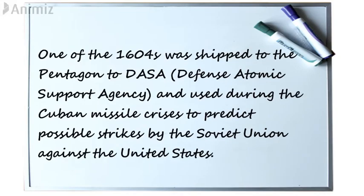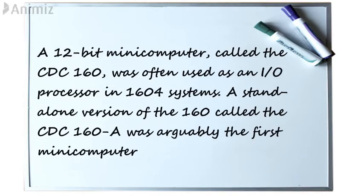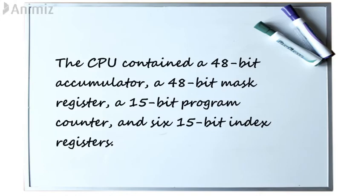One of the 1604s was shipped to the Pentagon to DASA, Defense Atomic Support Agency, and used during the Cuban Missile Crisis to predict possible strikes by the Soviet Union against the United States. A 12-bit mini-computer called the CDC-160 was often used as an I/O processor in 1604 systems. A standalone version called the CDC-160A was arguably the first mini-computer. The CPU contained a 48-bit accumulator, a 48-bit mask register, a 15-bit program counter, and six 15-bit index registers.